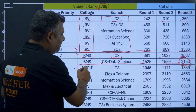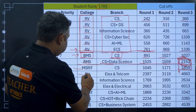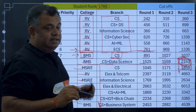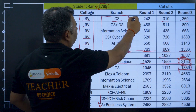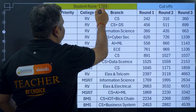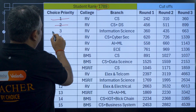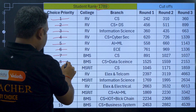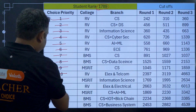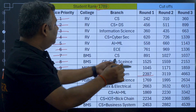Next, MSR IT and other colleges appear in the list. With rank 1789, during round 1 counselling, the system goes through your priority list from the top. For most high-priority options like RV CS, the rank won't be sufficient in round 1. But at the 10th option — RV Electronics and Telecom — with a round 3 cutoff of 1336, this child would be able to get that branch if cutoffs remain similar.